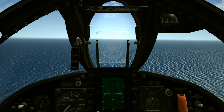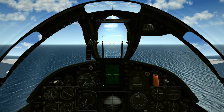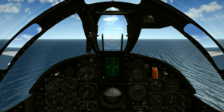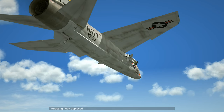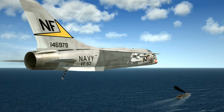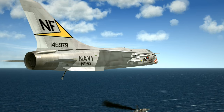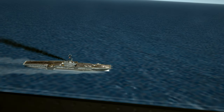Descending down to 800 feet — there's the ship just ahead of us, coming into visual range. Both the radar set and the DME telling us that we are 6 miles stern of the ship. Hook is down and locked, we are ready for our flyby. Starboard side of the ship, 800 feet, between 300 and 350 knots. Looking down, checking for a clear deck — it looks good.